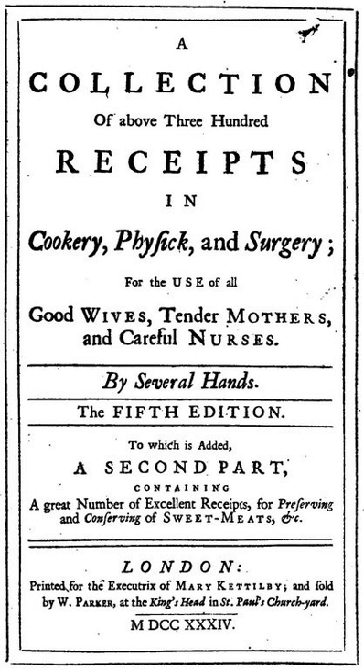The book contains an early recipe for suet pudding, and the first printed recipe for orange marmalade, though without the chunks typically used now.